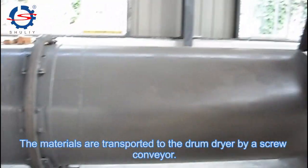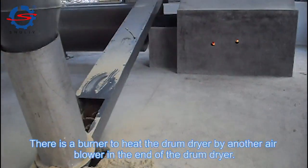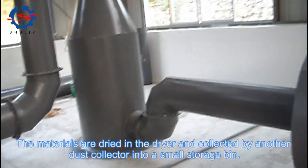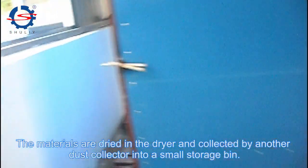The materials are transported to the drum dryer by a screw conveyor. There is a burner to heat the drum dryer by another air blower at the end of the drum dryer. The materials are dried in the dryer and collected by another dust collector into a small storage bin.